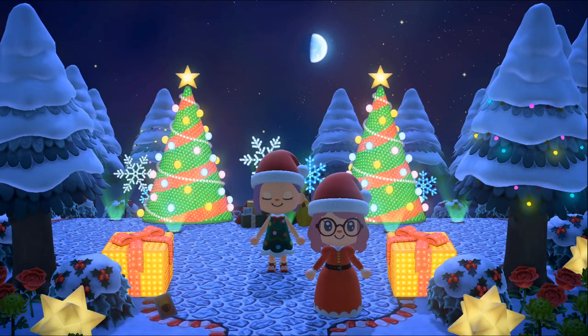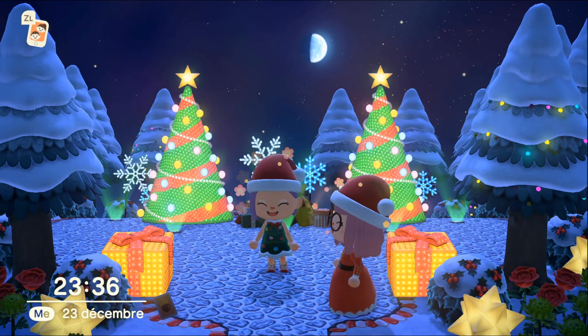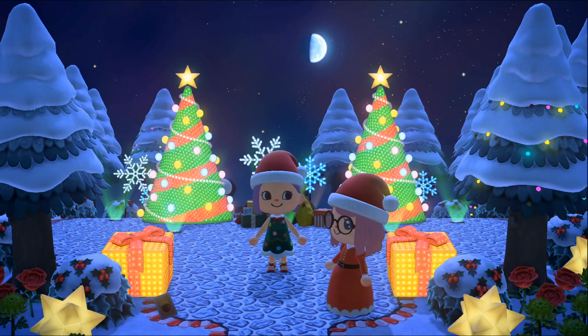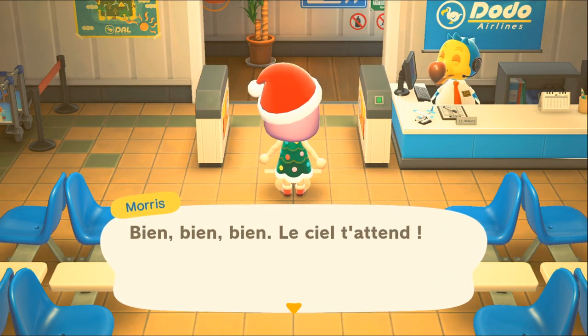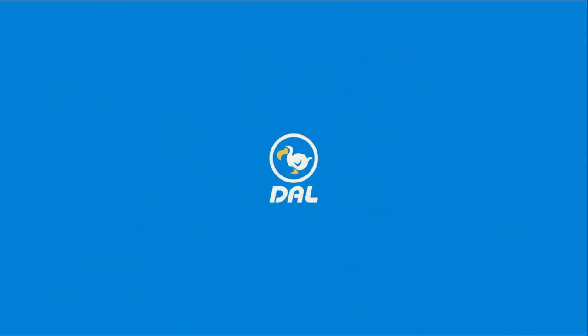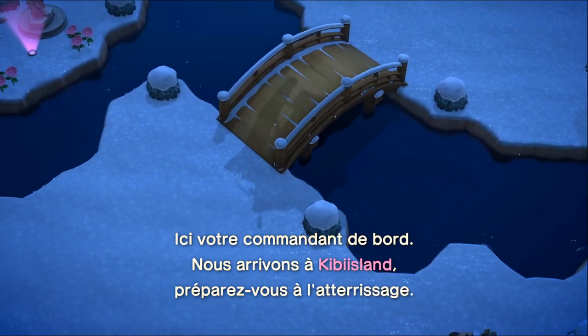Voilà, on va s'arrêter là pour cette visite ! Un immense merci à Alira de nous avoir fait visiter son île, elle est juste incroyable. N'hésitez pas à mettre un maximum de pouces bleus pour féliciter son travail incroyable. On va rentrer tout de suite sur Kibi Island, un gros GG Alira, franchement bravo, son île est vraiment magnifique. Un grand merci à tous d'avoir regardé cette vidéo de visite d'île, j'espère que ça vous a plu. J'essaie de sélectionner les îles qui ont un potentiel incroyable à vous montrer. Si vous me découvrez sur cette vidéo, n'hésitez pas à vous abonner et à mettre des petits pouces bleus ! J'espère que vous avez passé de très bonnes fêtes de Noël et je vous dis à très vite sur une prochaine vidéo ou sur un live ! Des bisous les kibichis !